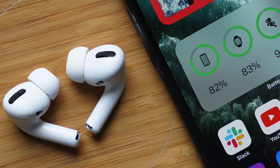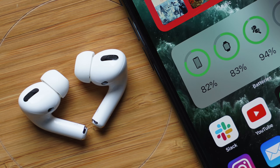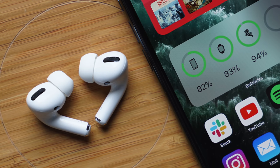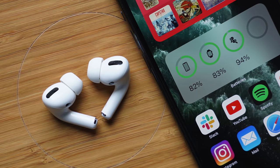There are tons of new features for the iPhone and iPad inside of iOS and iPadOS 14. However, AirPods and AirPods Pro specifically will be getting some fancy new features, and so in this video we're going to go over the best new features for your AirPods coming to iOS 14.